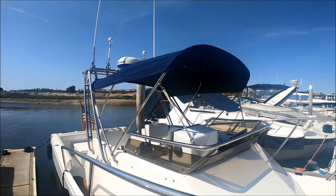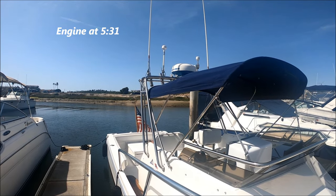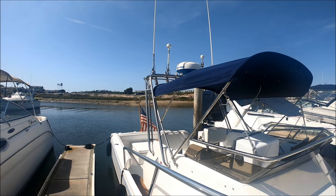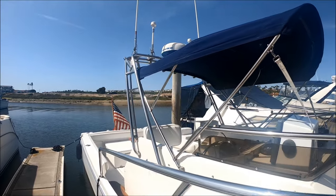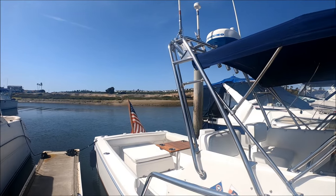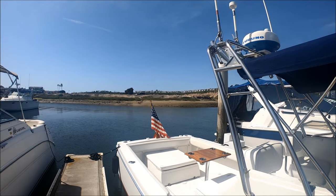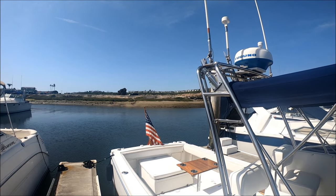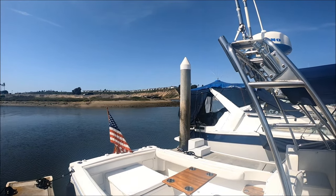Looking here at the top, we see we have a bimini on a stainless steel frame with a full clear Isinglass enclosure to protect us against the weather. We've got the Venturi windscreen, which is nice and clear — a nice acrylic plastic in excellent condition. A big plus on this vessel is this stainless steel radar arch. We see we've got a radar dome, GPS antennas, VHF antennas, and outriggers that come with the boat.